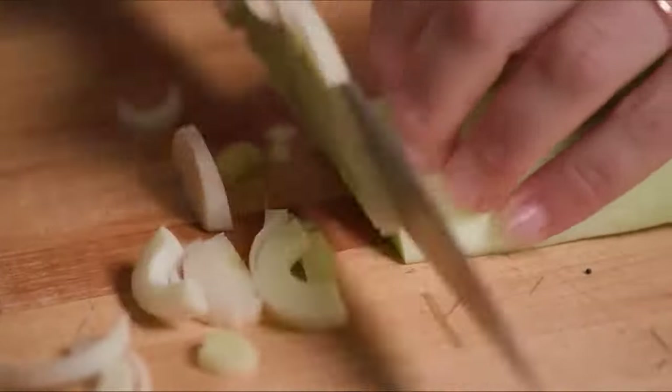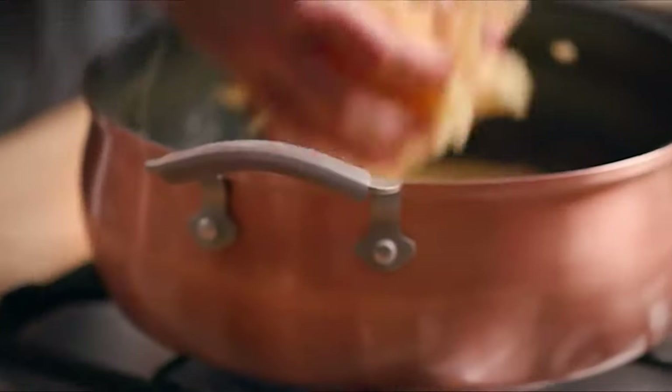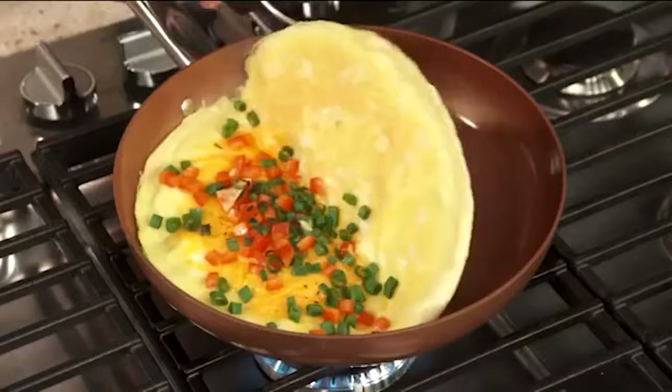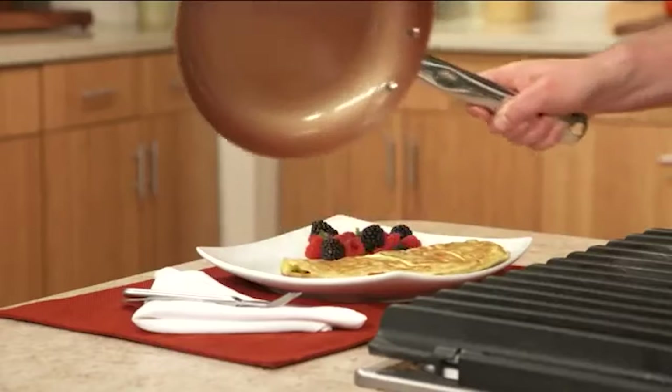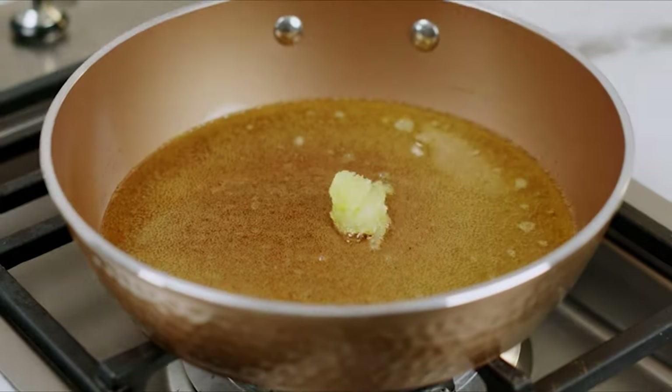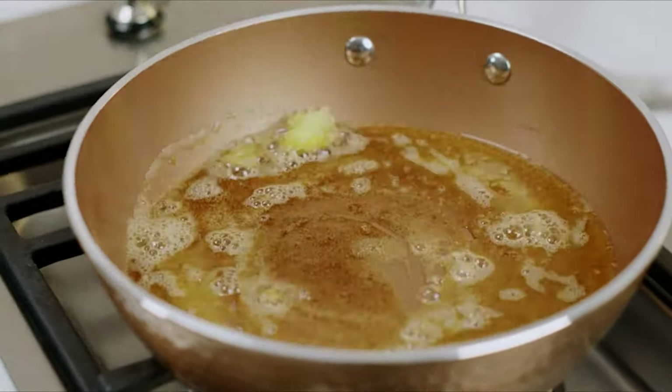If you're looking for stylish cookware, you can't go wrong with copper. It looks gorgeous and it's also brilliant at conducting heat, but it can be expensive, so make sure you invest your money wisely. Take a look at our video guide of the 10 best copper cookware out there right now.